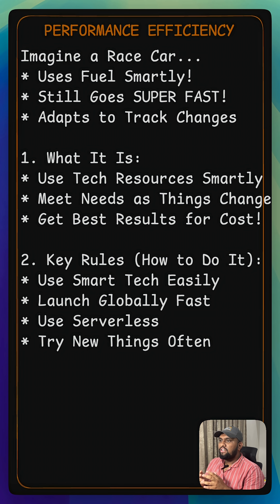So how do you achieve this? Cloud providers let you democratize advanced technologies, meaning complex tools are now easy for anyone to use. You can go global in minutes, deploying your services worldwide quickly. Using serverless architectures is a key, as we discussed, because it automatically scales for you.